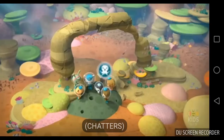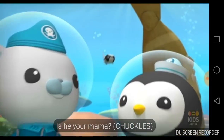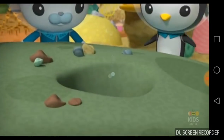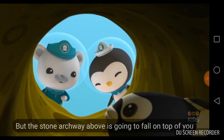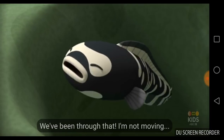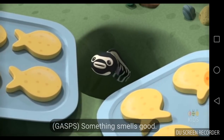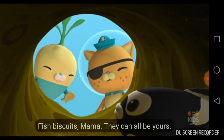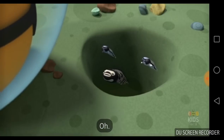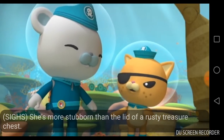Hi, what you doing? Gilbert, can you get your Mama to talk to Captain Barnacles? Is he your mama? Not exactly, but I do look after him. Excuse us, Mama, but the stone archway above is going to fall on top of you if you don't move out quickly. We've been through that. I'm not moving. Something smells good. Fish biscuits, Mama. They can all be yours — all you've got to do is come out. Not leaving. No way, no how. She's more stubborn than the lid of a rusty treasure chest.